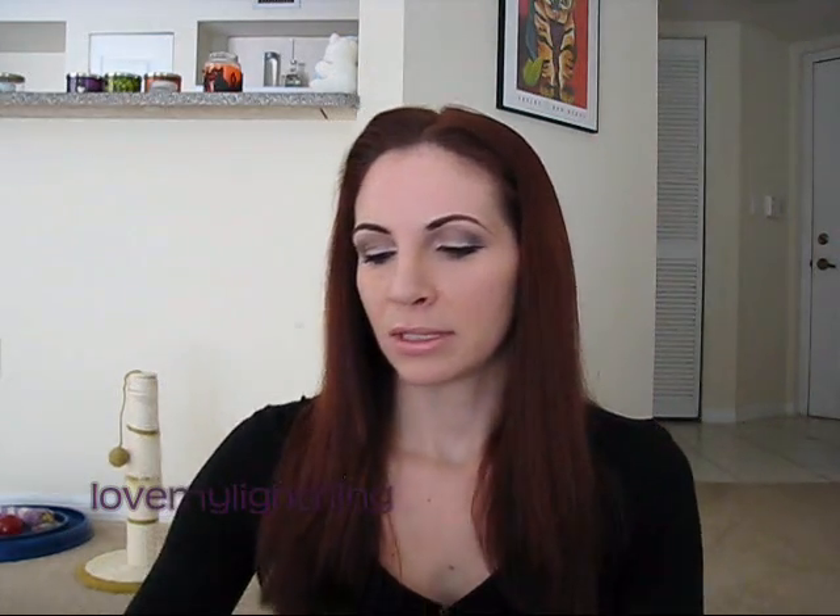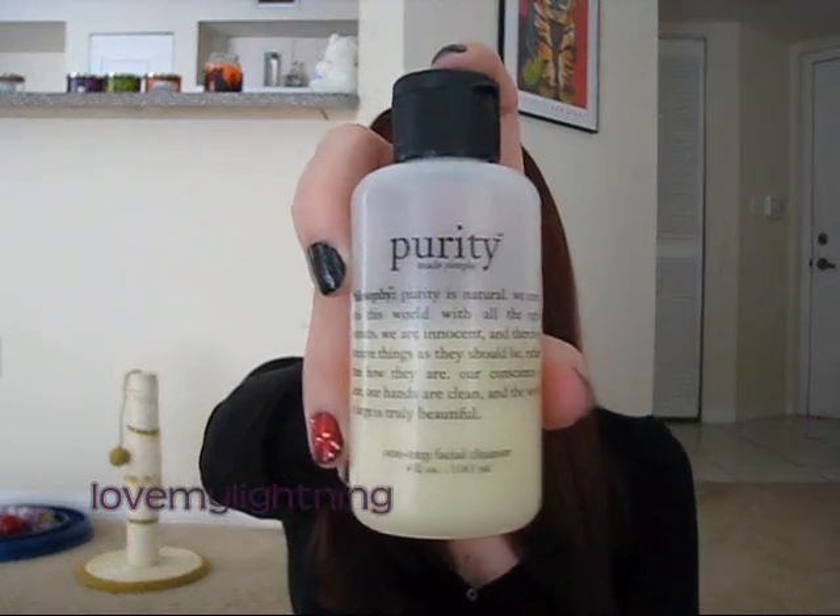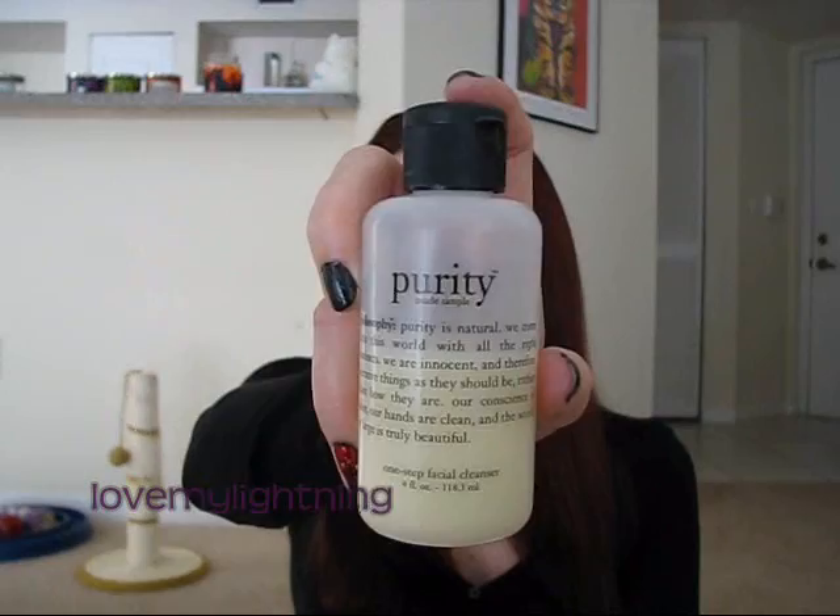At night I usually take a shower and do my cleansing in the shower. If I go out at night I'll wash my face in the sink, but I don't like that because I don't feel like I get it as clean. Typically I shower at night and use my cleanser, which I've been using for a really, really long time — probably over 10 years at least.